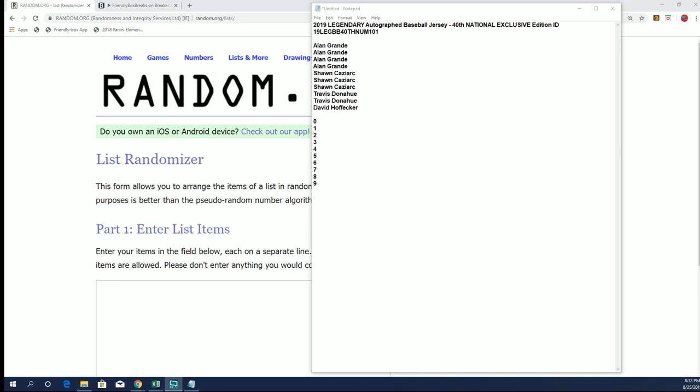Alright guys, we got the legendary baseball jerseys. This is from the Nationals — an exclusive edition. This is box number 44 of 50.